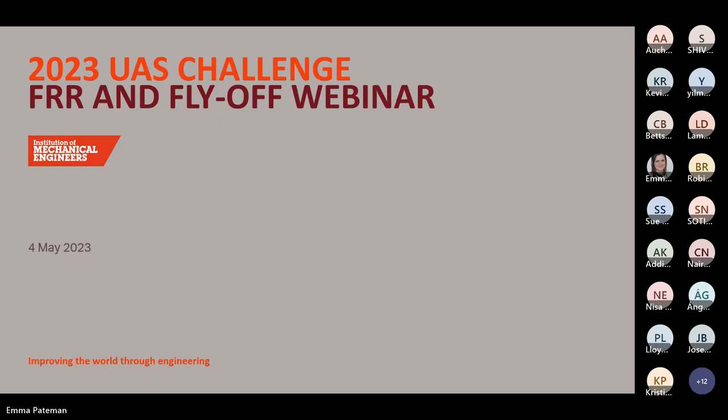Good morning, good afternoon, good evening — we are covering many time zones in these webinars, so for those who have turned up at a difficult time today, thank you very much. Over the next hour and a half or so, this webinar is going to focus on moving out of the documentation stage and into the building and flying stage.